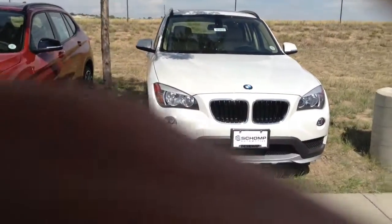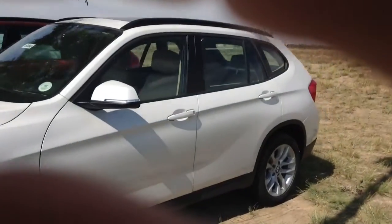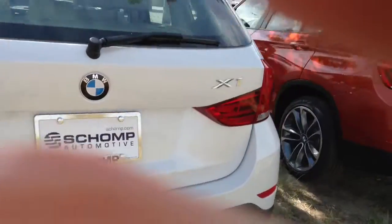My cinematography skills leave something to be desired — I noticed that the last video had my finger in front of it the whole time. But here's another quick video of the X1 for you to take a peek at. Not much has changed in the last 30 minutes; in fact, it is exactly the same car.